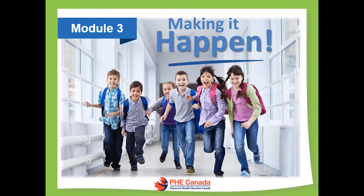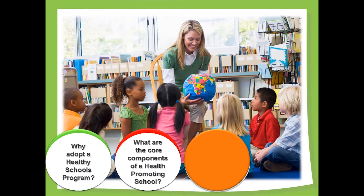Welcome to Module 3 of PHE Canada's Health Promoting Schools eLearning Program: Making it Happen. Modules 1 and 2 have answered some critical questions about health promoting schools: what is a health promoting school, why it is important to create health promoting schools in Canada, and what are the core components of a health promoting school. In Module 3, we will cover the practical requirements to make it happen in your school community.